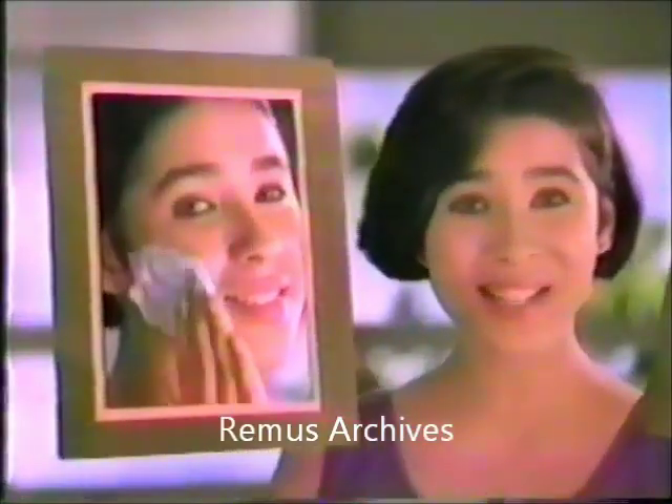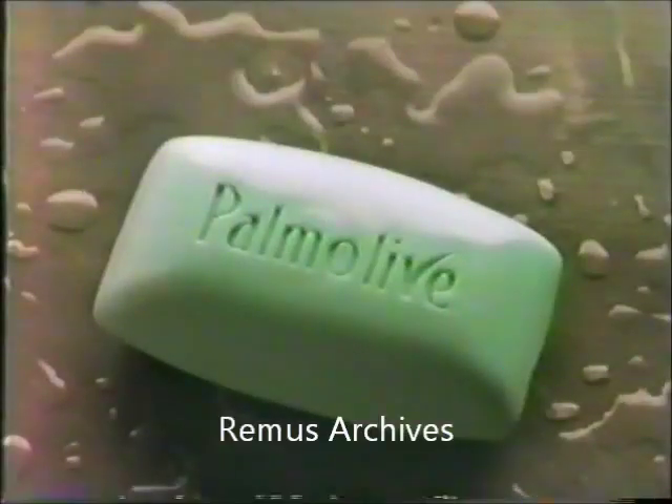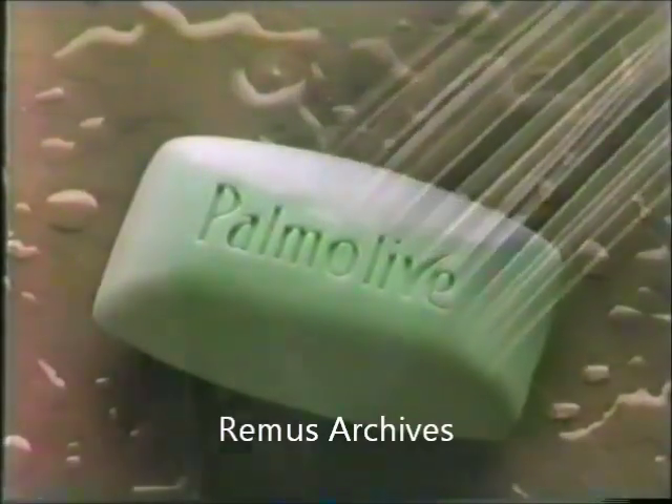Palmolive Green with Skin Moisturizing System. Its special lather first cleans, then moisturizes. Only Palmolive Green has lanolin that protects my skin from dryness. Skin this smooth is the best skin I've ever had.